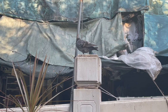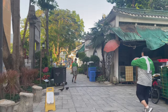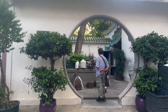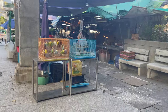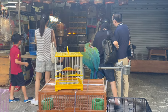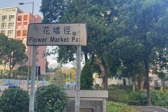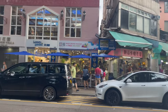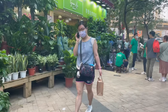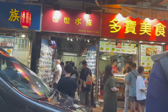We were in search of the flower market and stumbled upon a bird garden. After the flower markets we headed to Goldfish Street — every shop on this street is like an aquarium selling fish.